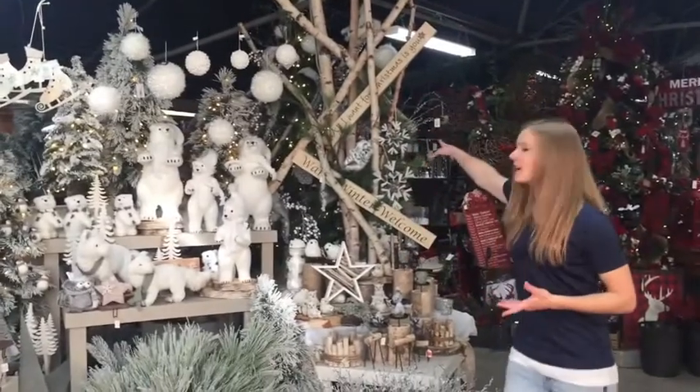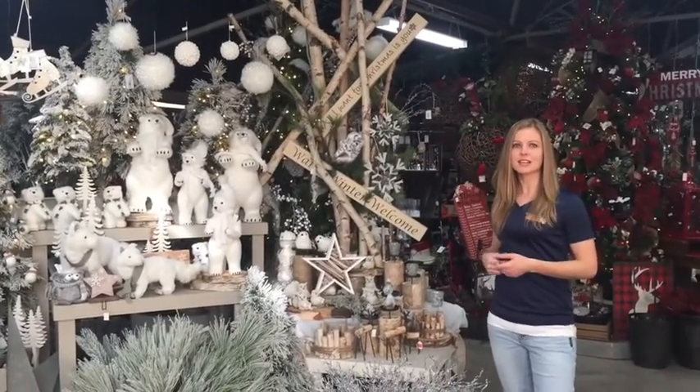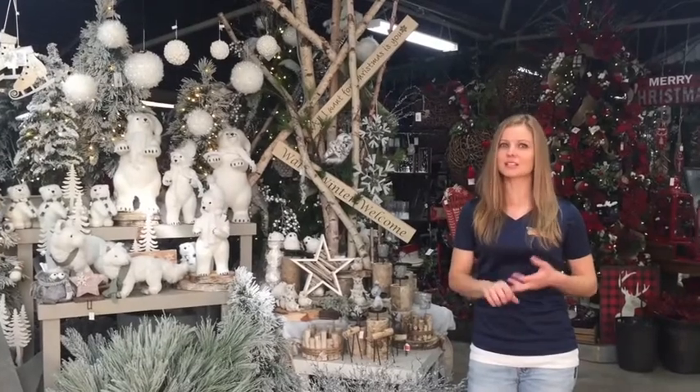This is a cute item to make a statement — incorporate some of your decor pieces into it. There's a ton of ideas; you can incorporate them into your indoor and outdoor displays as well as your arrangements.